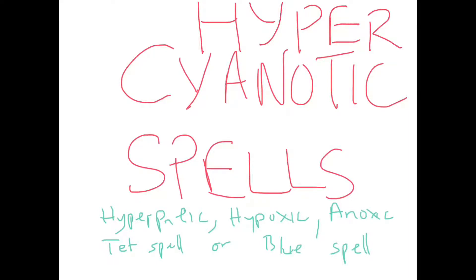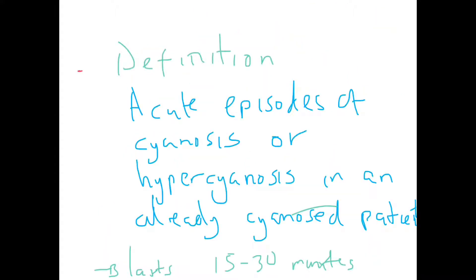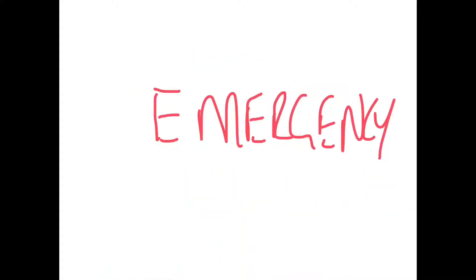Let's talk about hypercyanotic spells. This is an acute episode of cyanosis or hypercyanosis in an already cyanosed patient. It occurs in patients that already have congenital cyanotic heart disease, and these spells last for 15 to 30 minutes. They are an emergency and can lead to death. This distinguishes them from the benign breath-holding spells.